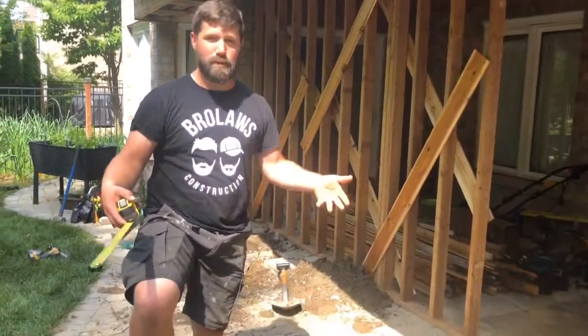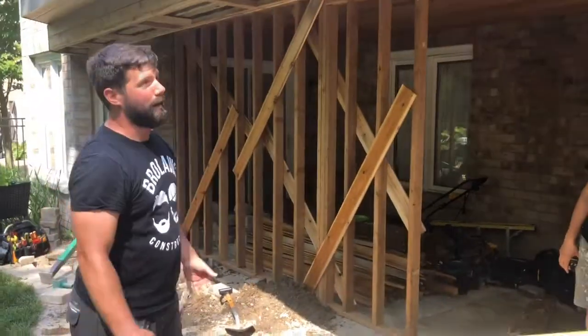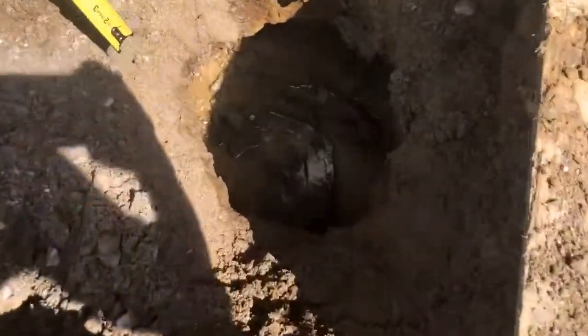From a concrete footing standpoint, these were done very well — 12-inch diameter, four feet deep, and they had a sonotube around it as well — and it still heaved because of the wet ground. Take a look in here — and that is your problem.